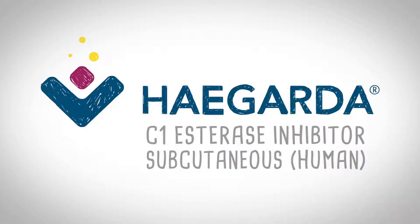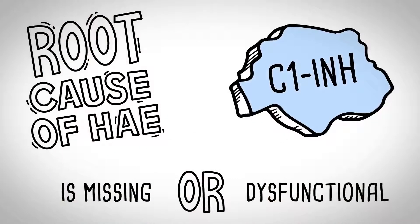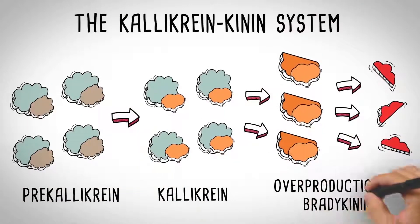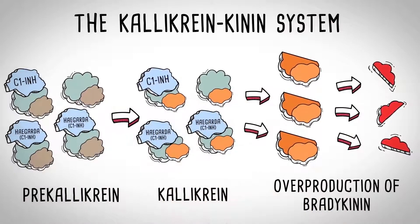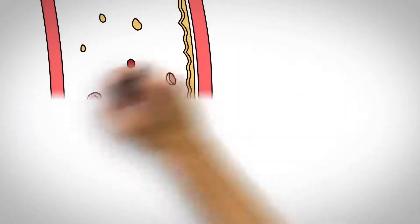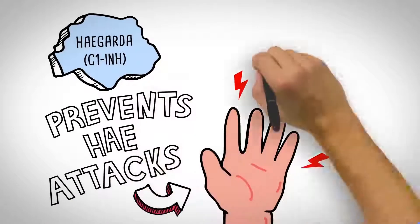HAEGARDA is a C1-esterase inhibitor. HAEGARDA addresses the root cause of HAE by replacing missing or dysfunctional C1-INH, thereby regulating the kallikrein-kinin system. C1-INH inhibits pre-kallikrein and kallikrein, regulating the production of bradykinin, which prevents unnecessary and unpredictable episodes of vascular permeability and can help prevent HAE attacks from happening in the first place.